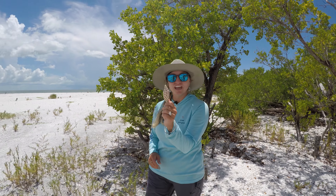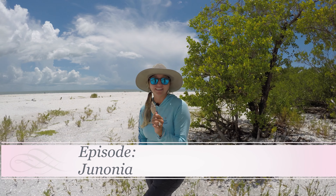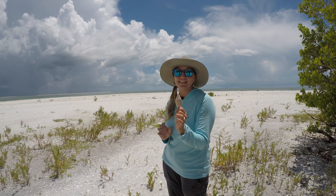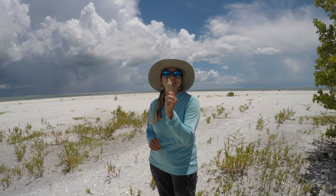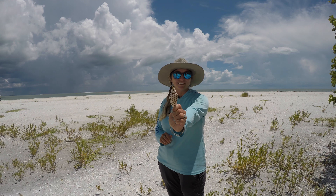Did you know that the Junonia shell is one of the most rare and prized sea shells you can find in southwest Florida? Today, we're going to talk about this gorgeous trophy shell, how to find them, and where the animal lives. Stay tuned for Treasure Seekers, a virtual adventures episode on the Junonia. Let's get started.